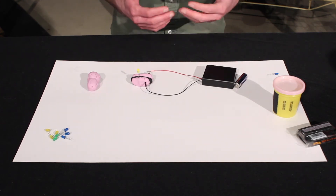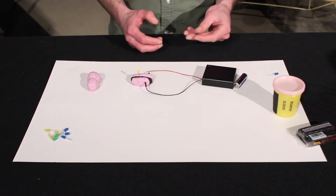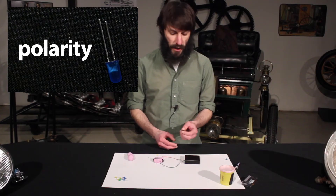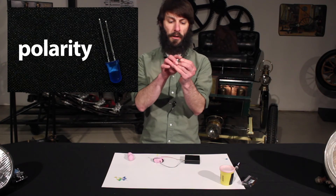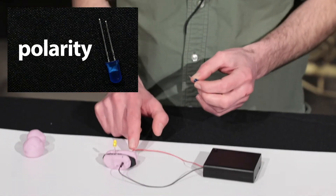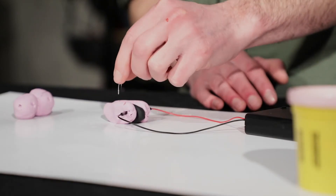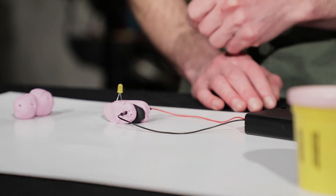Some electricity prefers to flow in one direction, and the same is true for our bulbs. This is called polarity. The way we see it is that one terminal is longer than the other one. The longer terminal has to go into the side with the red wire, while the shorter terminal goes in the side with the black wire. It can get a little bit hard to tell which is the longer one once you bend it so that it fits into your dough, so if your bulb doesn't work, try turning it around to make sure the polarity is correct.